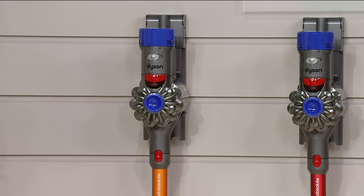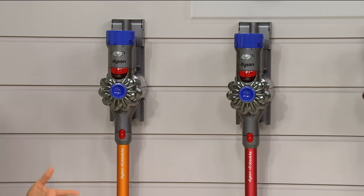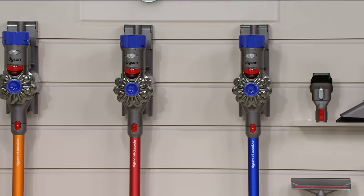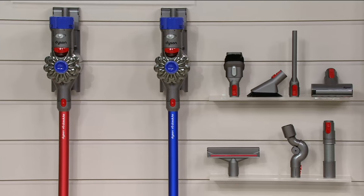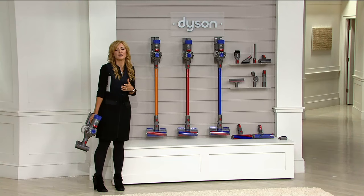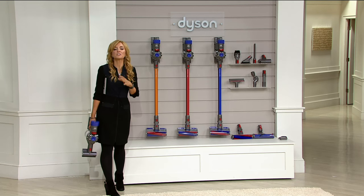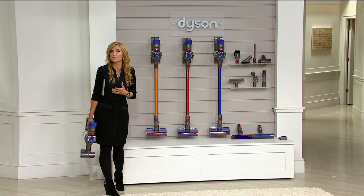Does that mean best price available like to QVC? Well, yeah, but it means more than that. It means if you go online right now and search the Dyson V8 Absolute cordless vacuum, the price you will see doesn't even come close to $499.98. I know this because I did it myself — I researched it as a customer and it's true, and I can only say it if it is. We've saved you $17 with free shipping and handling, and we've put it on six easy pays.